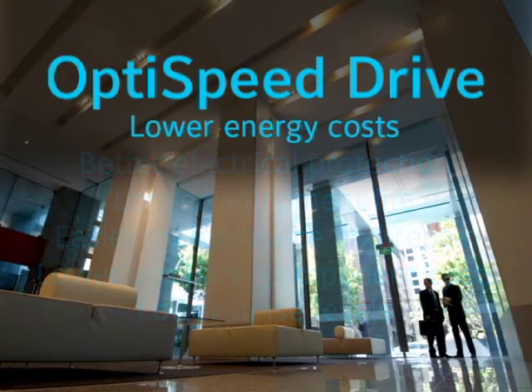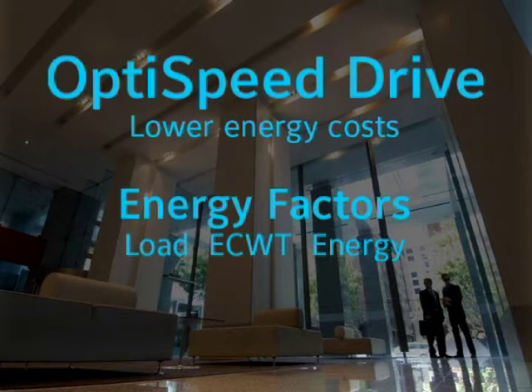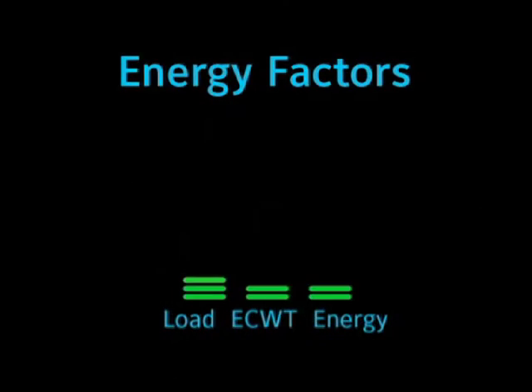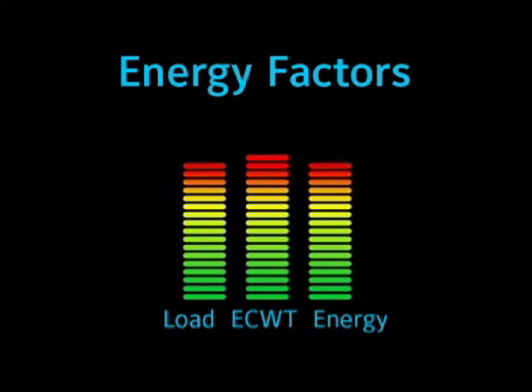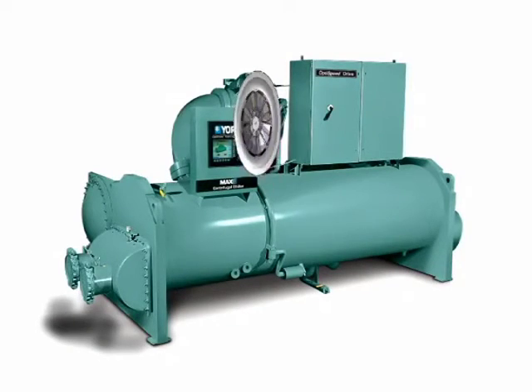To understand how a chiller equipped with an OptiSpeed drive can reduce your energy costs, consider the two factors that affect chiller energy consumption: load and entering condenser water temperature. Reducing either of these will save energy, and how you control the chiller has a major impact on how much you save.